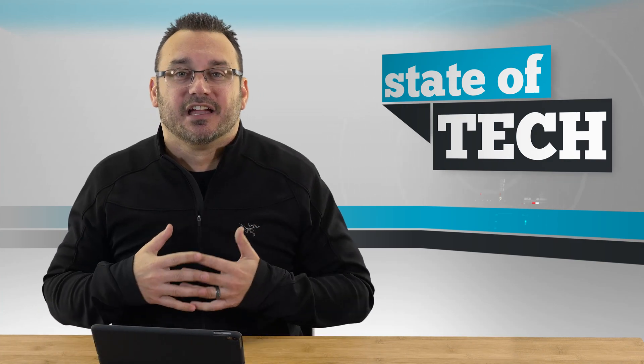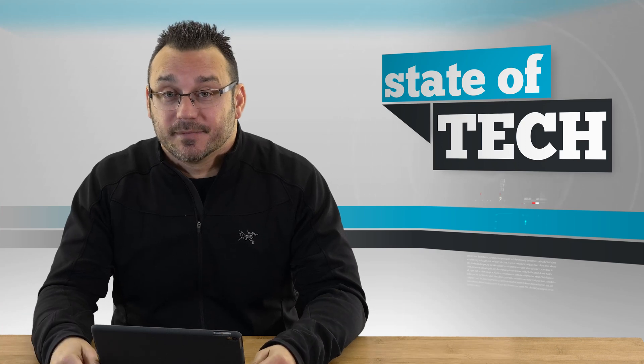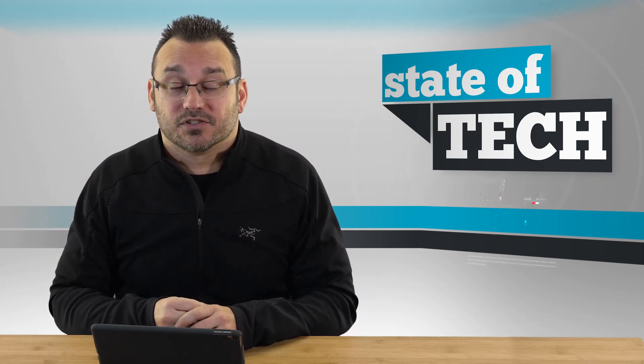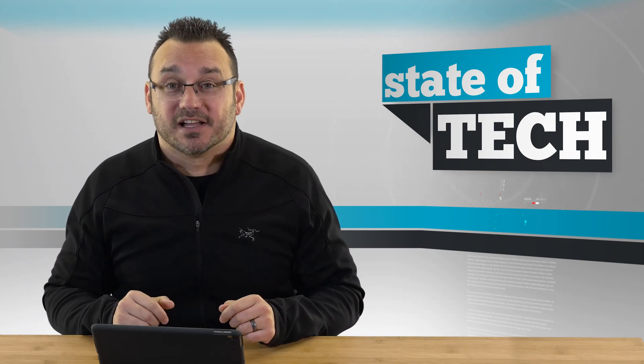So that's going to do it — five basic tech tips I think everybody should know. They're going to help you personally and professionally. Check out the links in the description below. Share this video with someone you think might find this information useful, especially that person who's always putting your email in the To line along with 20 other people. Click that subscribe button if you want to get notified of more videos, and that little bell next to the subscribe button will get you notified as well. Thanks so much for checking out this video — we hope to see you back here soon on State of Tech.